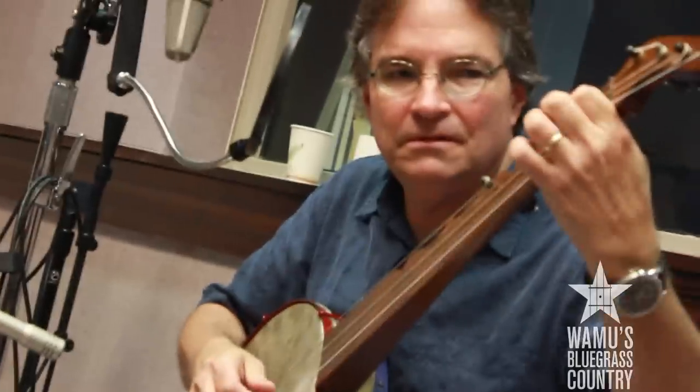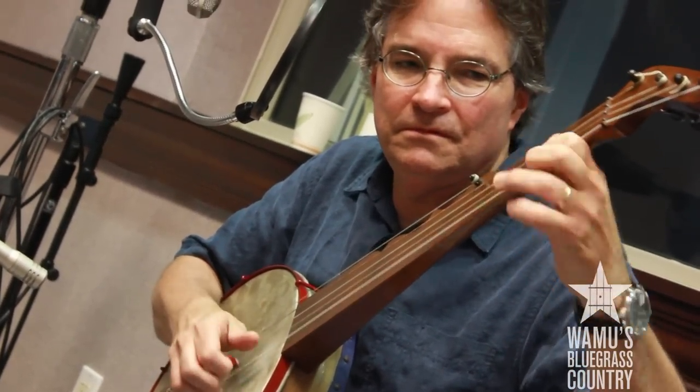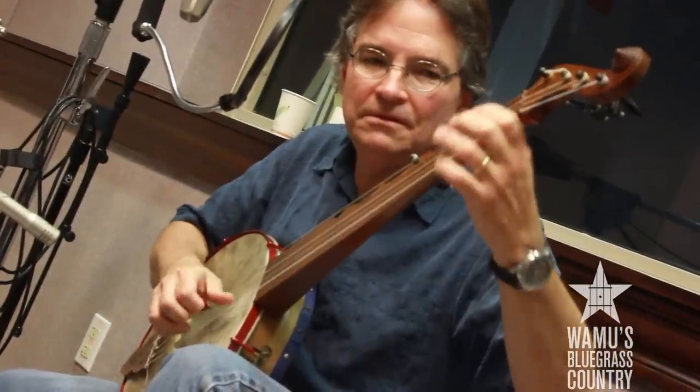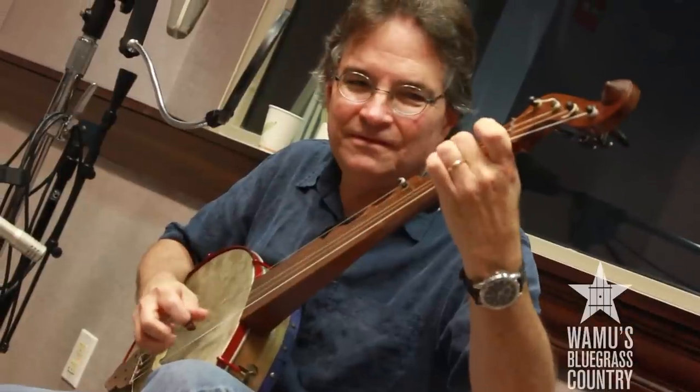There's a tune called Devil's Dream that most bluegrass pickers know, and it sounds like this in the 1840s.